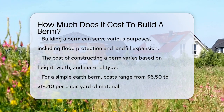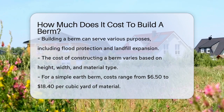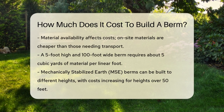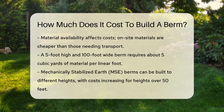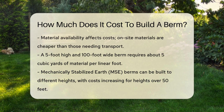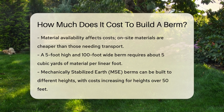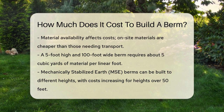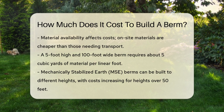For example, if you're building a berm that's 5 feet high and 100 feet wide, you'd need about 5 cubic yards of material per linear foot. This translates to a significant amount of material, and the cost can add up quickly. If the material is readily available, the cost per cubic yard is lower, but if it needs to be hauled from a distance, the cost increases substantially.